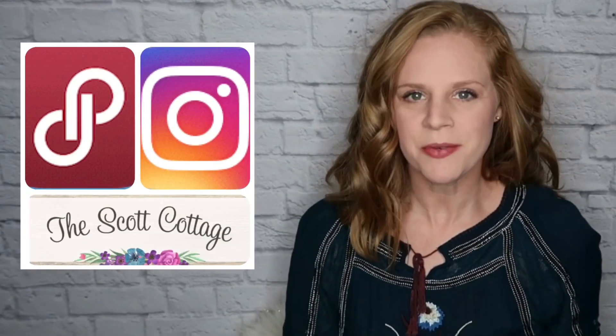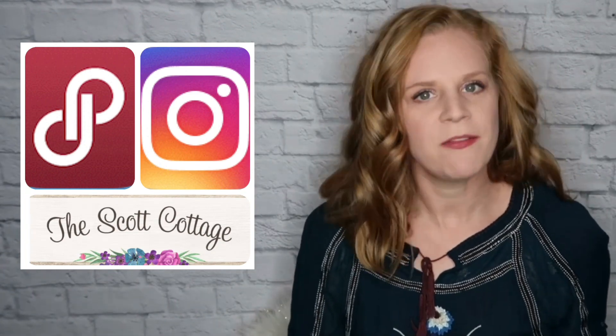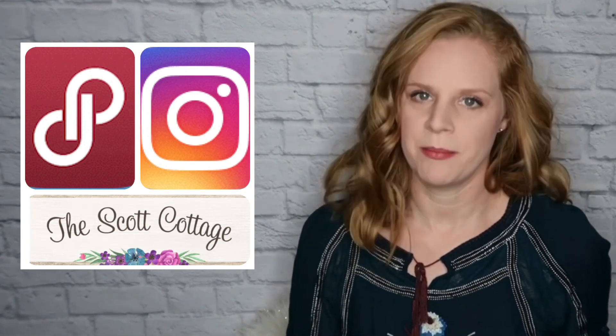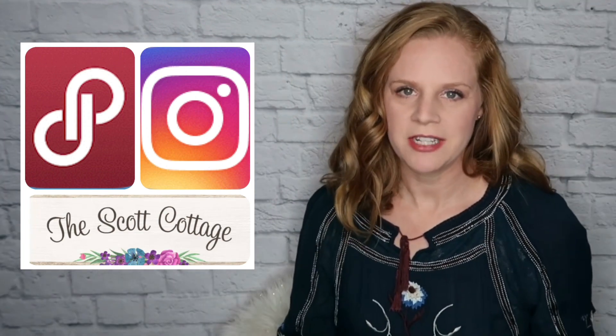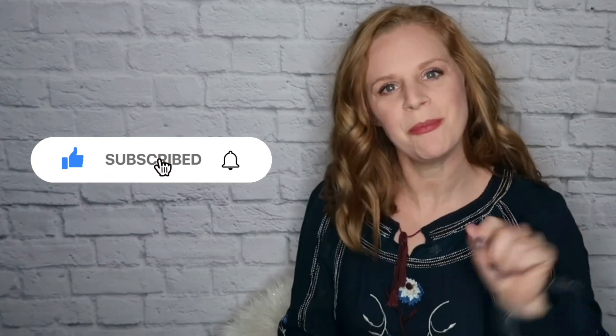Hello everyone and welcome back to my channel. If you are new, my name is Rachel and I'm a fashion reseller online. I sell on multiple platforms including Poshmark and Mercari. If you're someone who's a reseller and you're looking for content all about reselling, don't forget to hit that subscribe button down below.